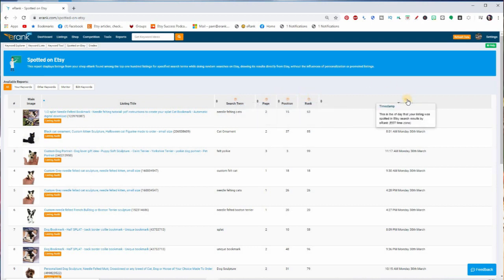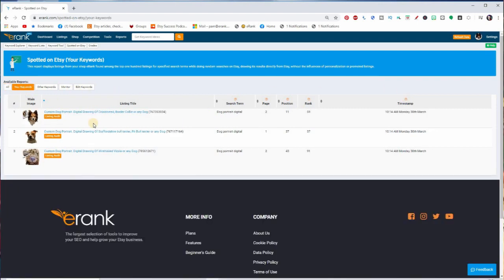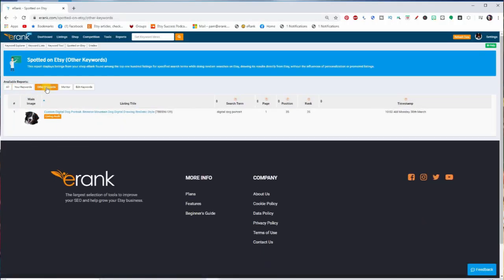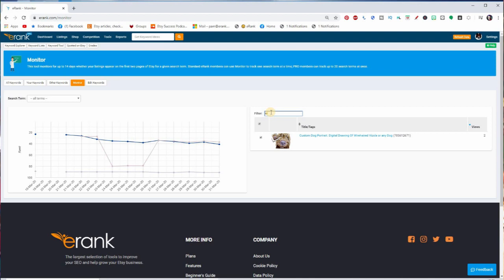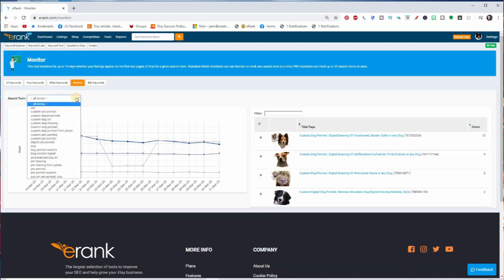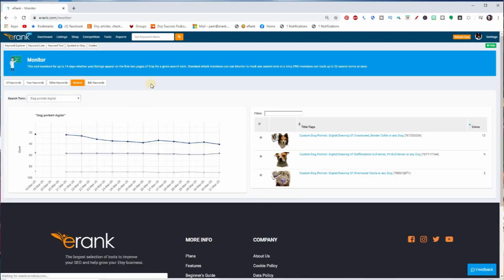The timestamp is the time the listing was last found. Clicking on Your Keywords shows results for the keywords you've entered into the tool. Other Keywords shows any keywords from other eRank users that your items are also showing up for. Monitor shows a 14-day graph of individual timestamps for all listings showing up. Hover over any point to see which listing is showing and at what rank for which keyword. Click the tick by a listing to remove it from the graph to make trends easier to see. Use the filter box to type part of a title to show only specific listings, and use search terms to filter the graph by keyword.